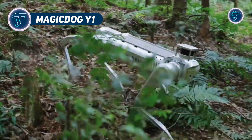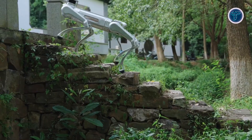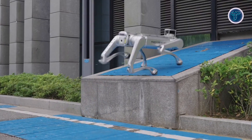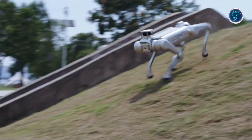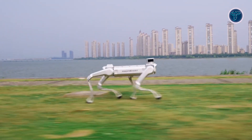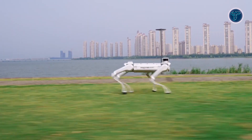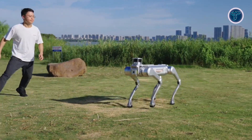The Magic Dog Y-1 is a next-generation quadruped robot built for industrial environments, marking a major step toward practical, work-focused robotics. Unlike entertainment-oriented models, the Y-1 is designed for demanding conditions, capable of maintaining stability and balance across uneven terrain. It is expected to incorporate durable materials, multiple sensory systems, and intelligent navigation powered by advanced AI.